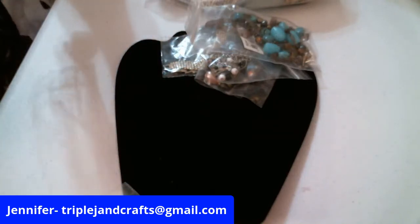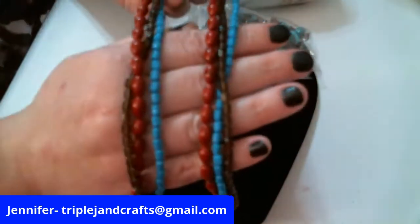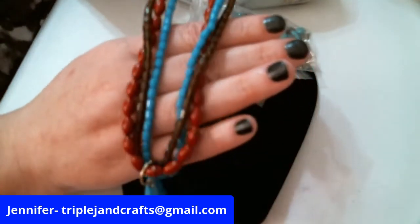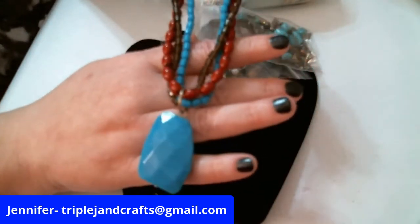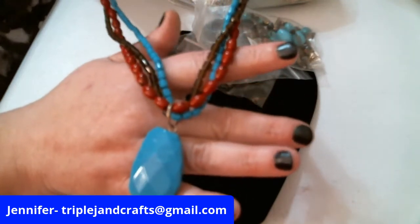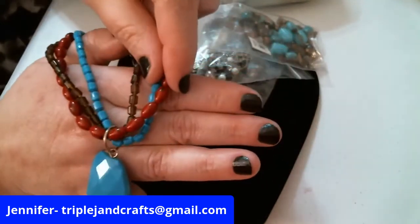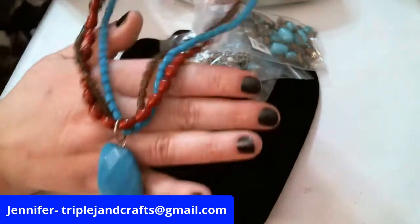This is all acrylic even though it looks like it would be some stone and glass. This big piece here is acrylic, so if you like the look of stone but don't want the weight of it, this is a good option. Even the little red beads have like little marbling in them.